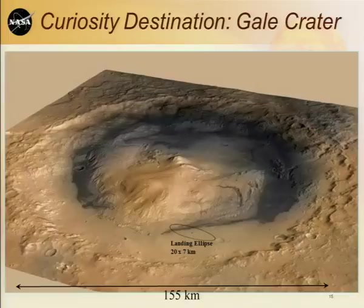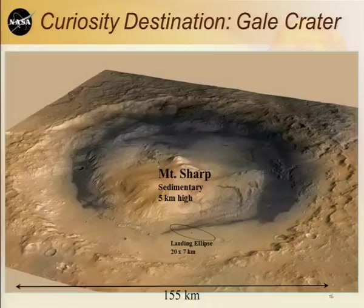The other reason we went to Gale Crater was this feature in the middle called Mount Sharp — five kilometers high. From orbit it looks like sedimentary material. If you're a geologist looking for climate history and potential habitability, you might go to the Grand Canyon to find all those rock layers. That's what we're hoping to find and what we're already seeing in Mount Sharp: layer upon layer of rock emplaced in a sedimentary way. Mount Sharp is really the destination of our mission.